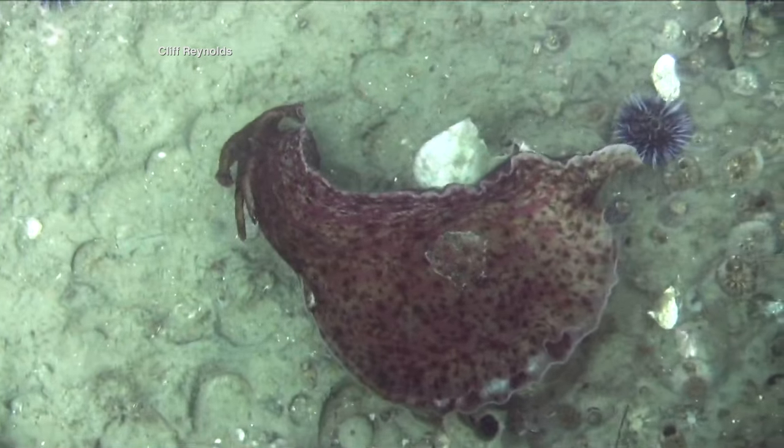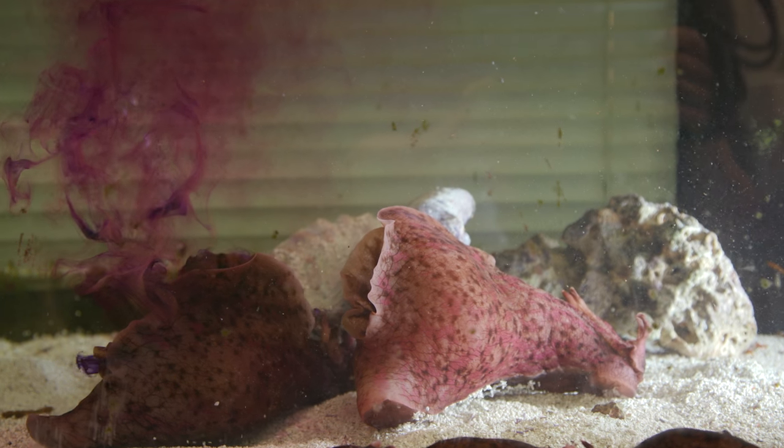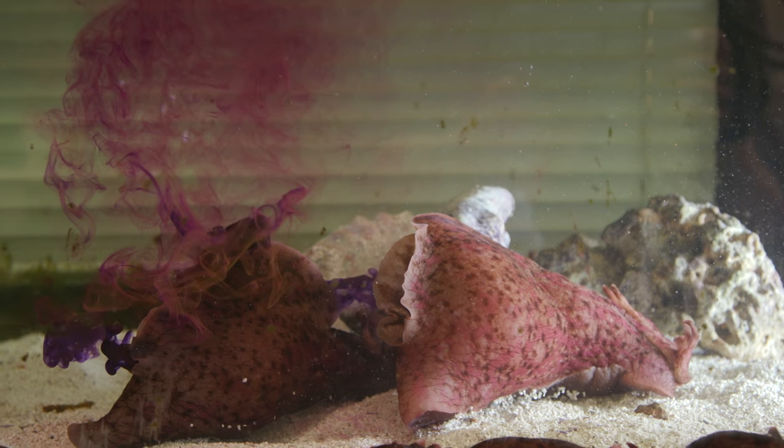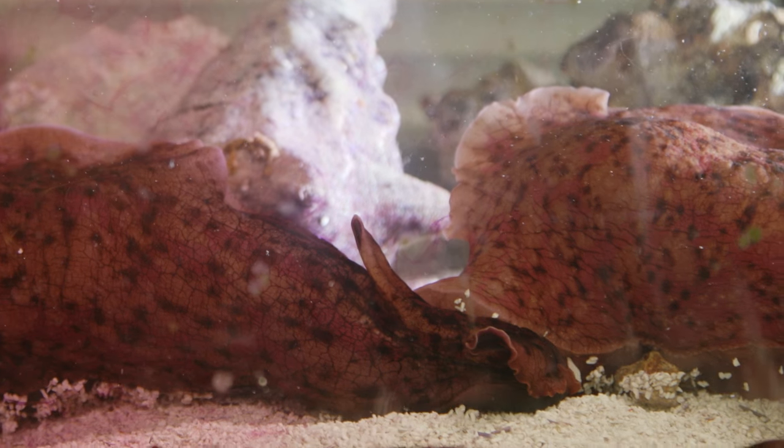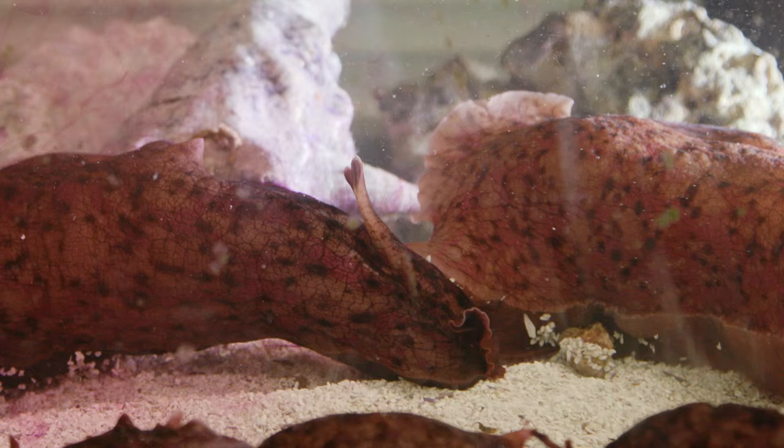When you talk about learning in a slug, you're talking about how to find what to eat, how to avoid being eaten, and how to find a mate and reproduce. They're simple behaviors, so you can actually study learning and memory and how neurons control behavior probably better than any other creature.